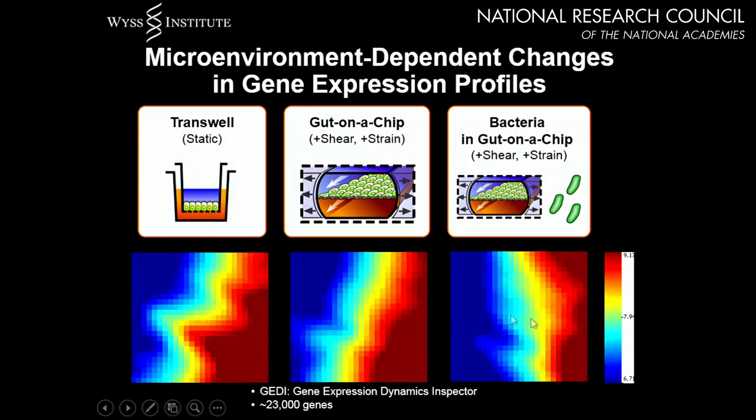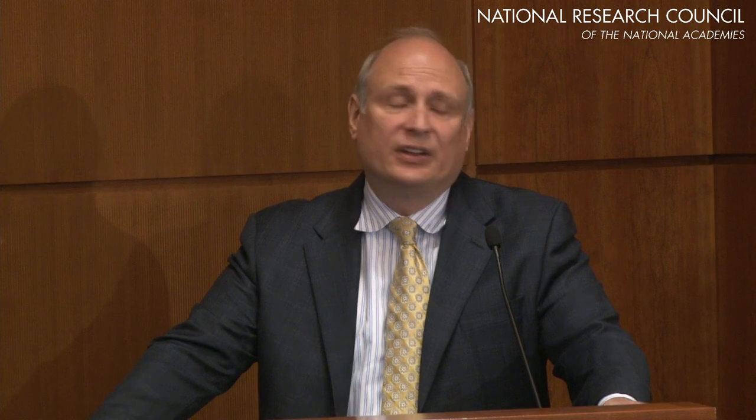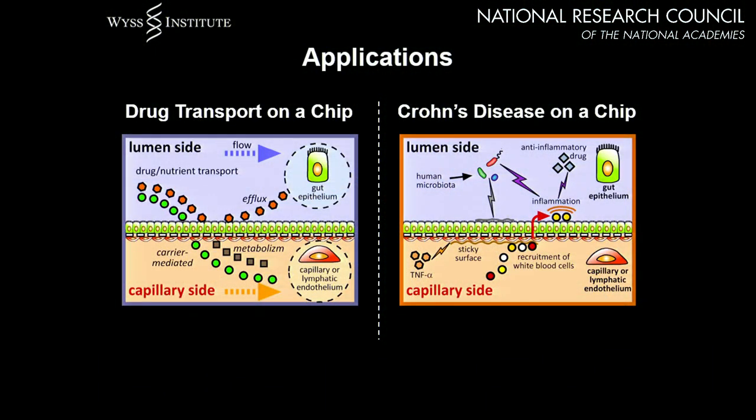Using JEDI — a transcriptome analysis visualization tool developed by Don Ingber's lab that can look at 23 different transcriptomes — we found that the genetic signatures of cells in static transwell culture versus the gut-on-a-chip with shear and strain are totally different. The cells put in initially are phenotypically, genotypically, and functionally different from what you see several days later. Adding bacteria in co-culture further changes the genomic signature of the mammalian cells, reflecting a symbiotic relationship. Applications include drug transport studies, nutrient transport, microbiome effects, and disease models such as Crohn's disease and IBD.